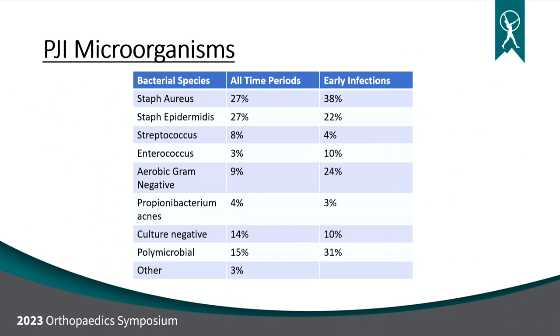Looking at the microorganisms that cause infection — not surprising — staph species comprise the vast majority, with about an equal split between staph aureus and staph epidermidis. Staph aureus causes fulminant infection, obvious and acute; staph epidermidis is more indolent — that's where you need to be Sherlock Holmes. There's also a really high rate of culture-negative infections where we can't get anything to grow, but the patient still meets MSIS criteria. And there's also a fair amount of polymicrobial infections, particularly in the early setting.